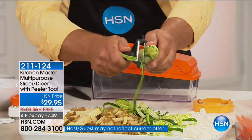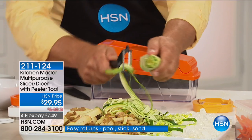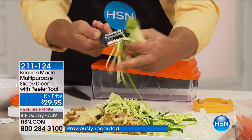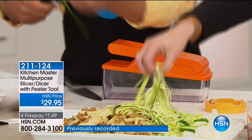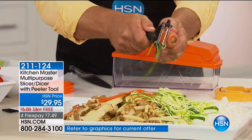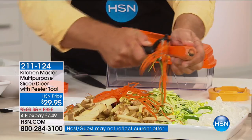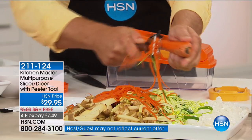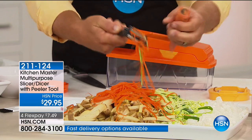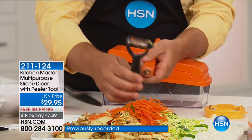When you flip this over, it's a julienne peeler that gives you a long angel-hair julienne peel. You can do this with zucchini for angel-hair zucchini pastas, stir-fries, or carrots, beets, or apples — it gives you that long, thin angel-hair julienne. Stir-fries are quick and easy to cook, they're healthy and good for you. Now with this peeler, they're quick and easy to cut too. Look how quick and easy it is to get those fancy long angel-hair strands — even just for garnishing.